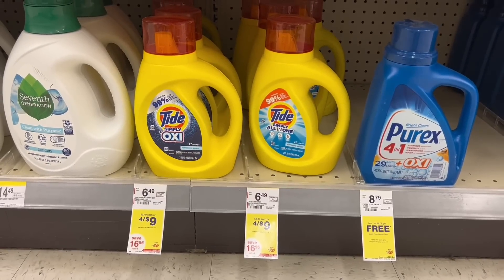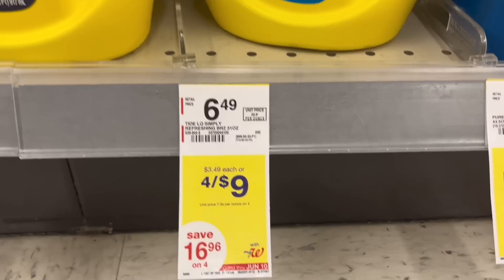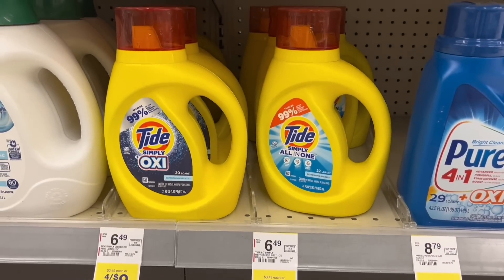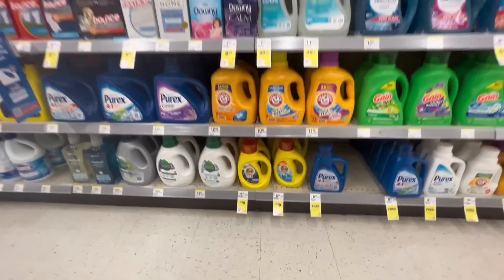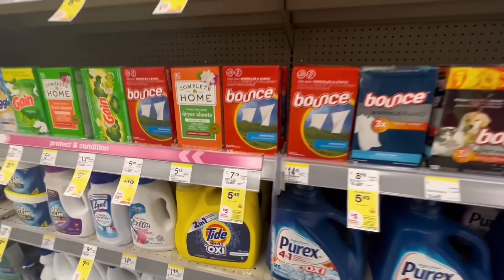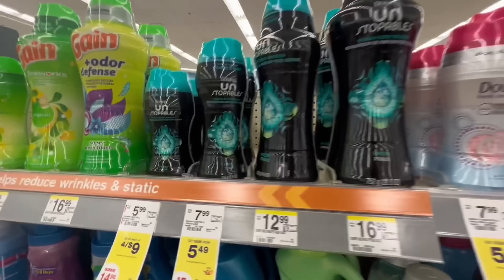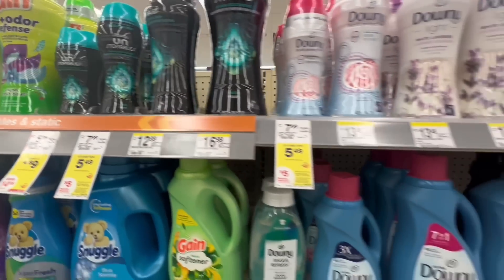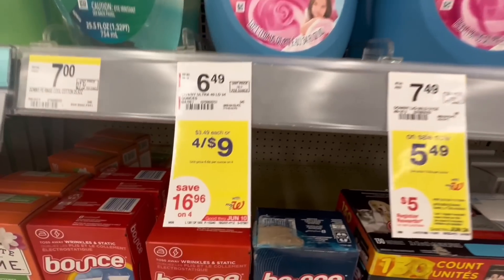There's a $4 for $9 deal on Tide Simply, and it's not just Tide Simply — you can choose from Tide Simply, Bounce, Downy Liquid Softener, or Downy Unstoppables. So you have options. If you need laundry supplies, $4 for $9 is a deal you really can't beat.